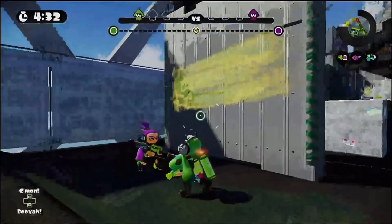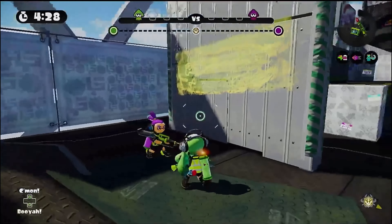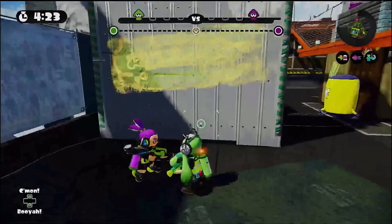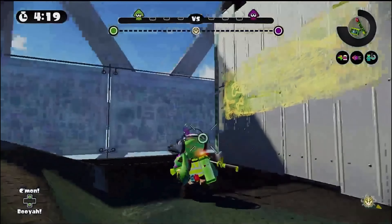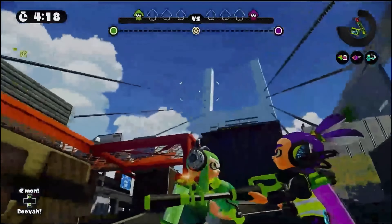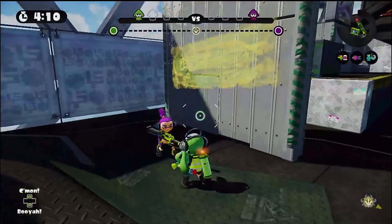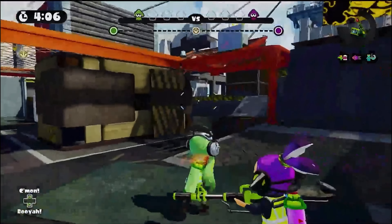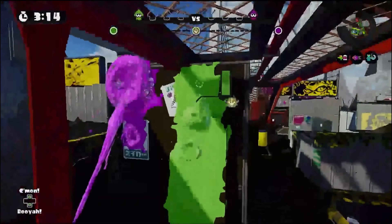Continuing on the Inkopolis Tours, we have Hammerhead Bridge. This bridge has been under construction for seven years — because the construction team building this sucks. Currently still under construction. I don't see any workers right now, but either way, whether there's work being done or not, we have to wear our safety jacket so that people know we're here. Let's begin the tour.